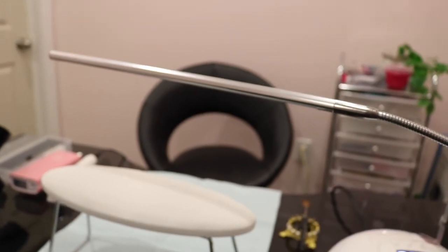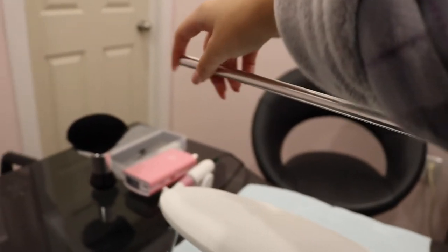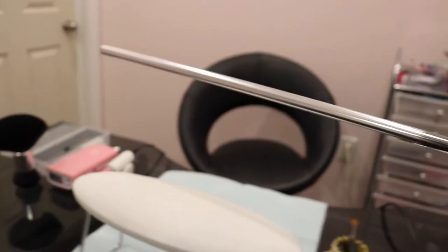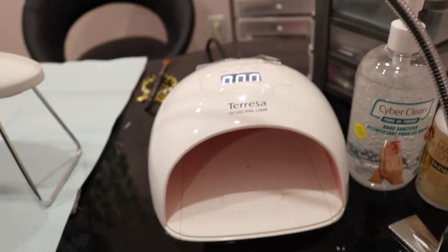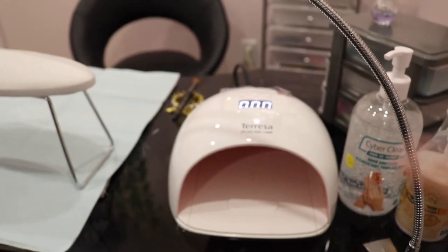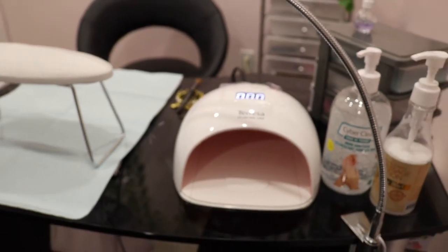I have my UV lamp which is also from Amazon. Like I was saying, that did give out on me and I did have a backup which I was really happy about. And this is how I set up for my clients — I have this little armrest that is also from Amazon, which you've probably seen in every single nail setup.